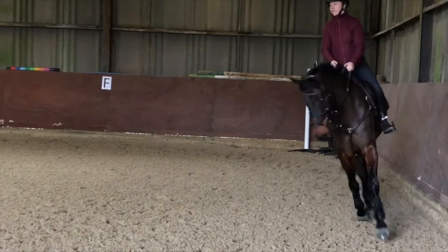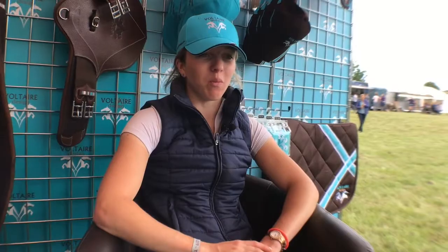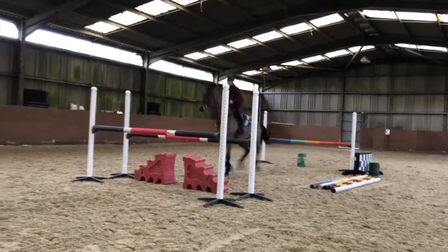All I look to do now is try and get more Voltaire saddles so I can have one for every horse. All of my horses — they've just changed my riding completely, and the dressage saddles too.